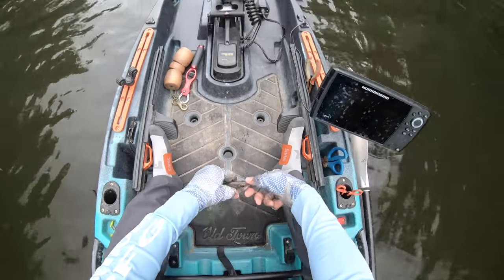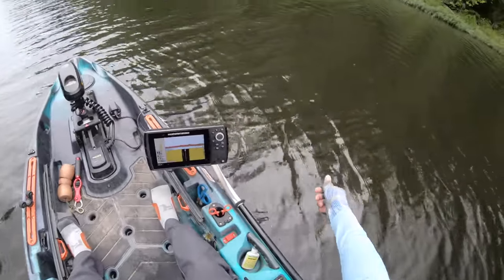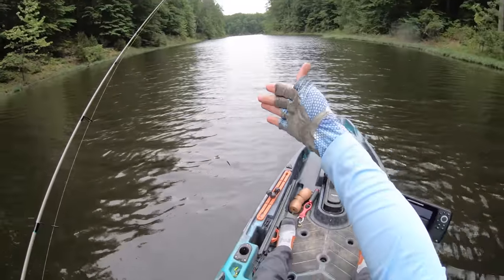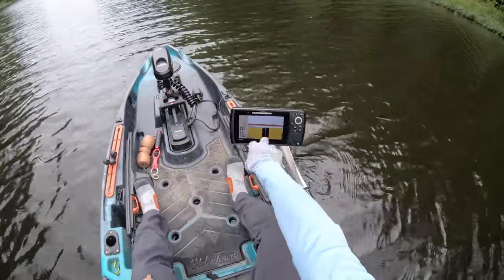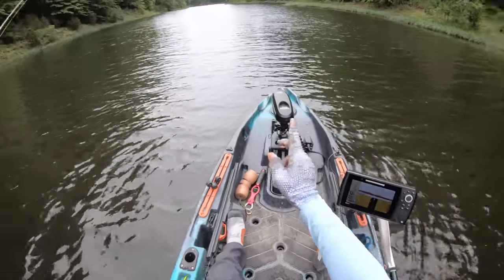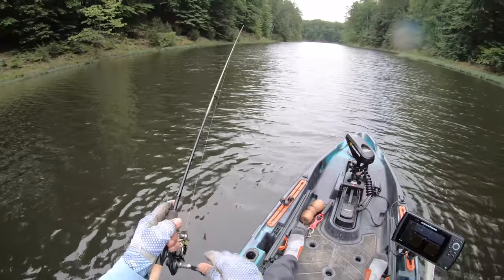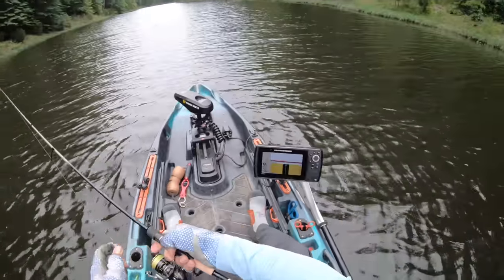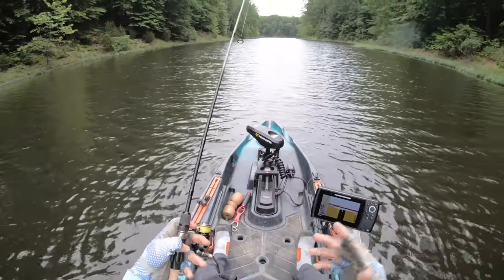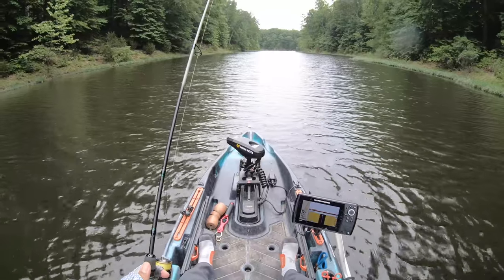These guys are definitely down there. After catching those first four I had marked on the Humminbird, I started moving around — we're actually just drifting with the wind and stumbled across a few more. I spot locked it and I think we might be able to catch one or two more, but it's almost time to leave. Either way, finding these guys is just a plus — it is like icing on the cake for a very tough day.